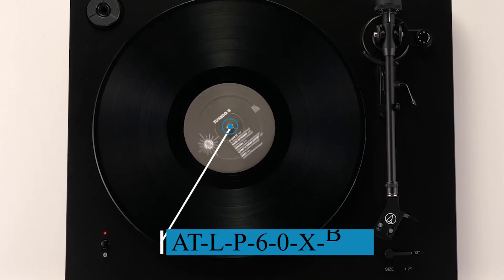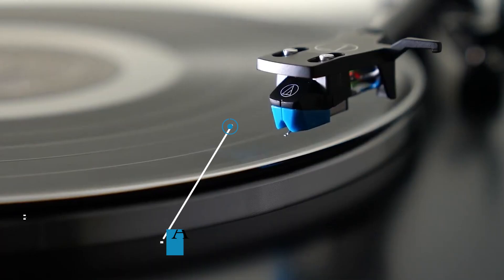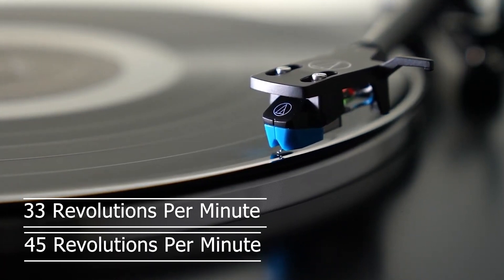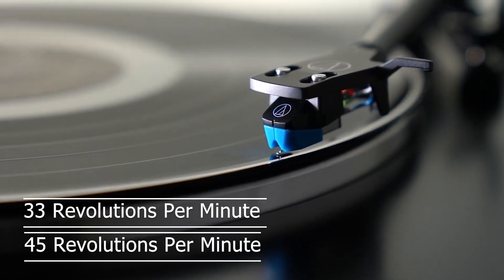This belt-drive turntable operates at the two industry-standard speeds — 33 RPM and 45 RPM — granting you all the flexibility you could ever need from a turntable.